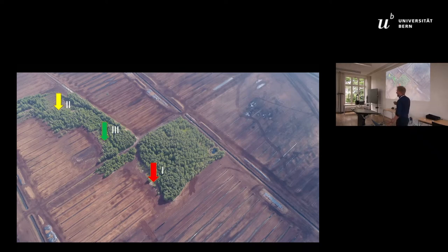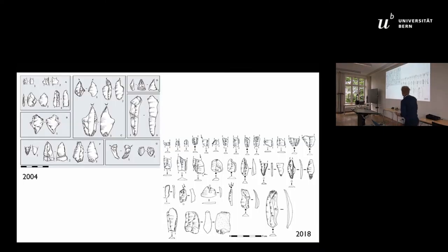We conducted excavations in summer 2018, and again in 2019. I will try to present the newest material we have now. Research is still ongoing and more results will come later. This shows the main tools from those sites.